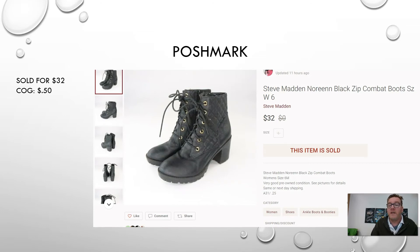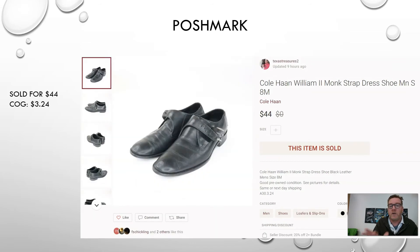Here we have another Poshmark sell — a pair of Steve Madden Noreen black zip-up combat boots. These are cool: tall block heel, textured sides, and lace-ups. These were also in a storage unit I purchased. I paid about 50 cents in cost of goods from that storage unit and sold them for $32 on Poshmark.